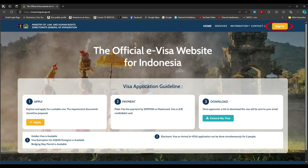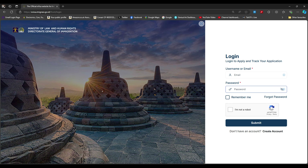Go to the site listed below. If you haven't already registered, click sign in in the top right-hand corner, which takes you to the login page. If you haven't created an account, go to the bottom right-hand corner and create one. Make sure your email is correct because any information will be sent to that email address.